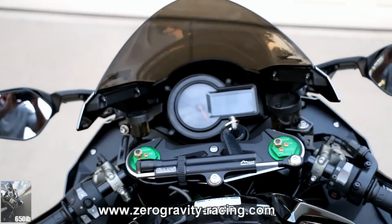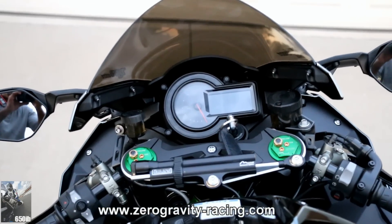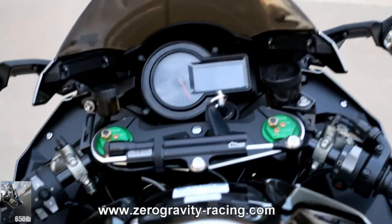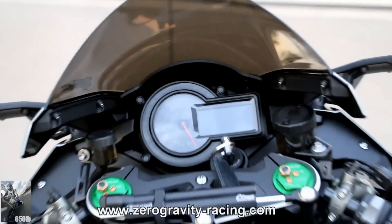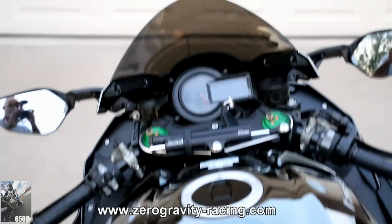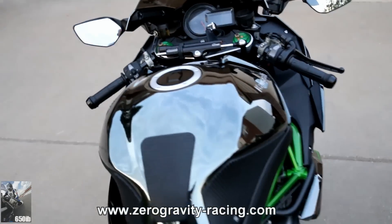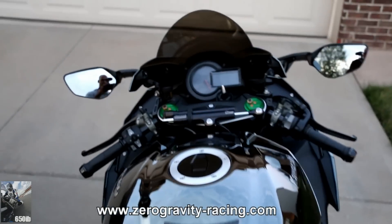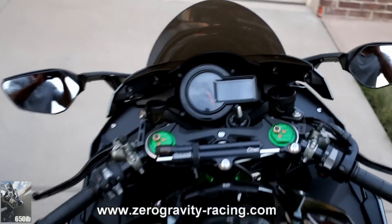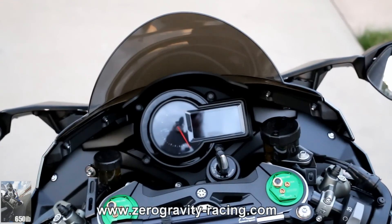You can see here the rider can tuck nice and underneath this windscreen and get some protection from the wind at 65 miles an hour, which is probably the fastest most H2 owners will take their motorcycles. And you can see it's very similar for this one too.